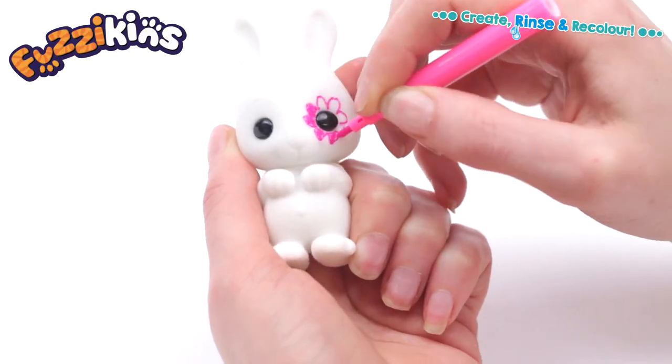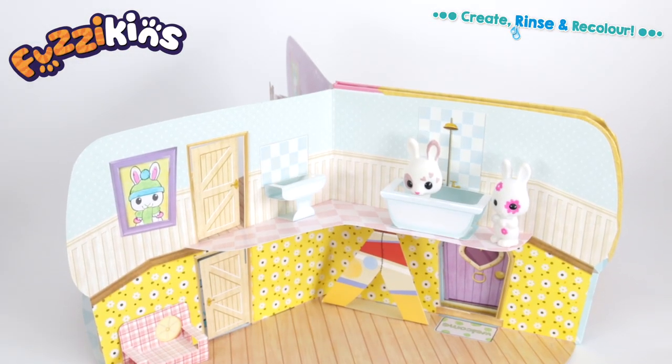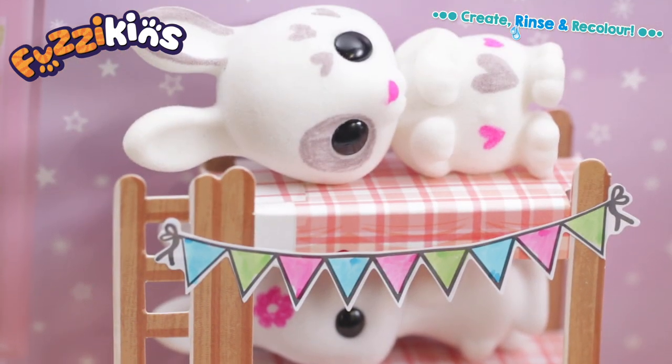Use your imagination to decorate your bunnies with our washable pens! Just create, rinse and recolour! What adventures will your bunnies have in Cottontail Cottage?